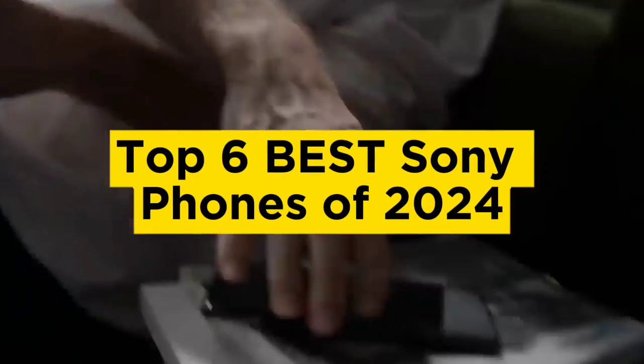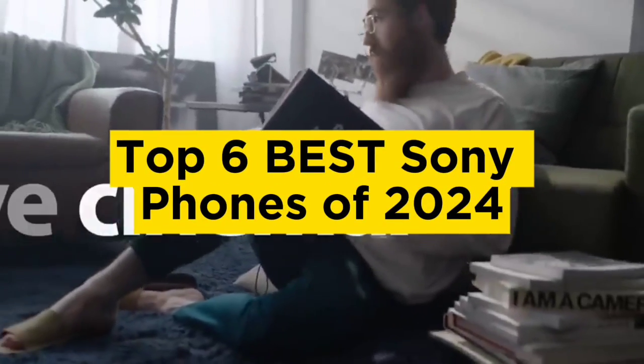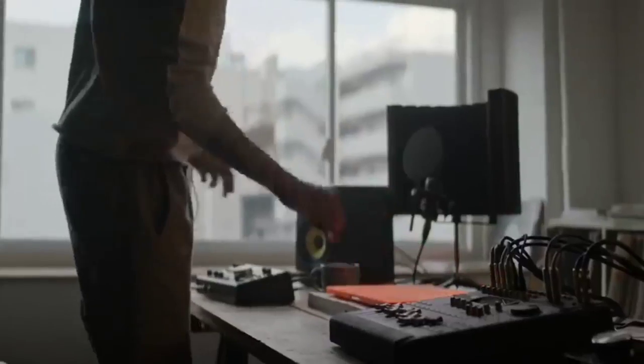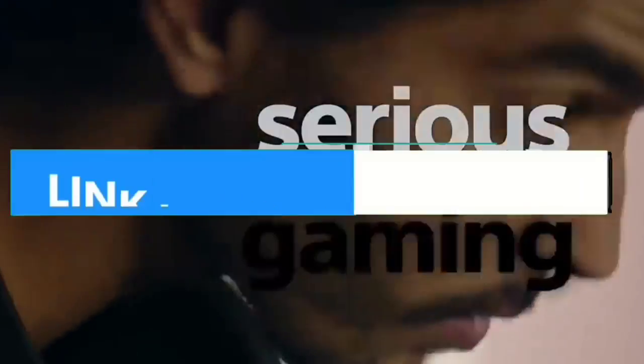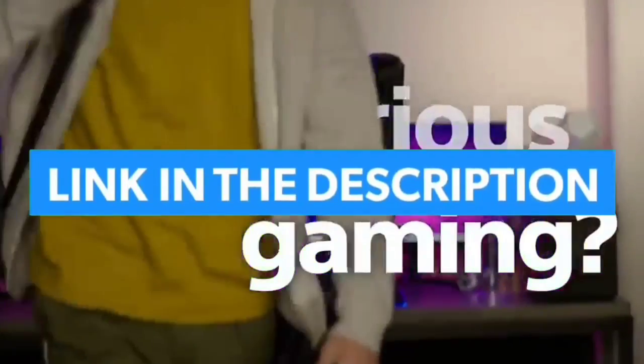Top 6 Best Sony Phones of 2024. Hello guys, today in this video we are going to help you find out the best Sony phones on the market. I made this list based on my personal opinion and tried to list them based on their quality, durability, customer reviews, and more. If you want to see their price and find out more information about them, you can check the links in the description below.